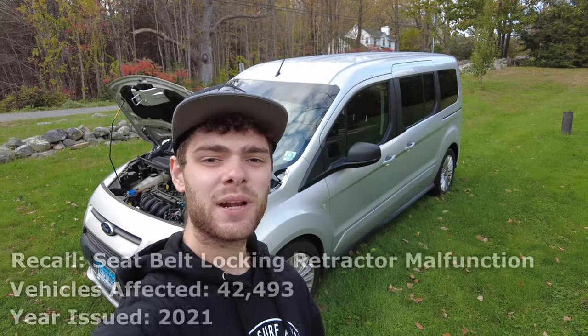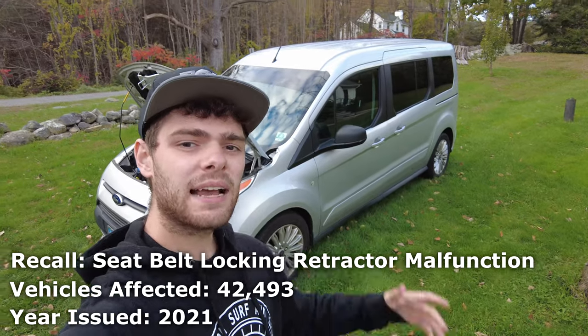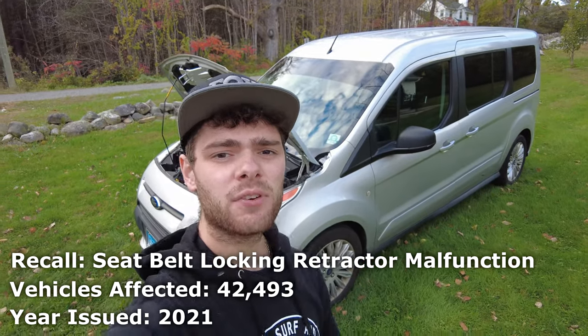And finally, since this video was filmed towards the end of 2021, the last recall on this list is that Ford recalled a number of 2021 Transit Connects for having faulty seatbelt mechanisms that would not work properly as a child restraint.